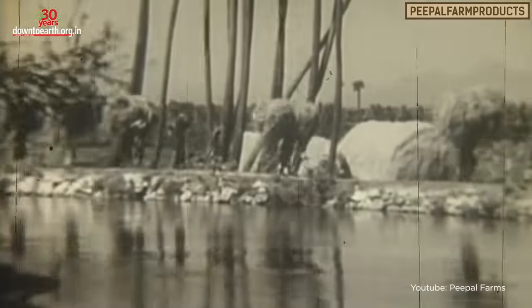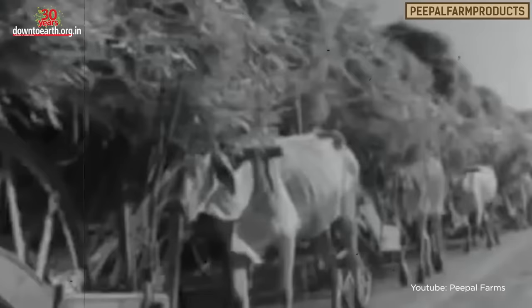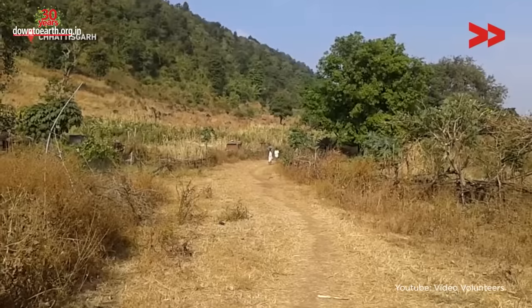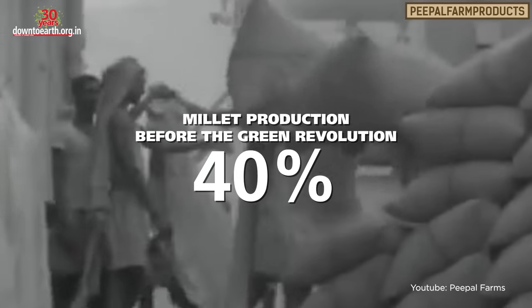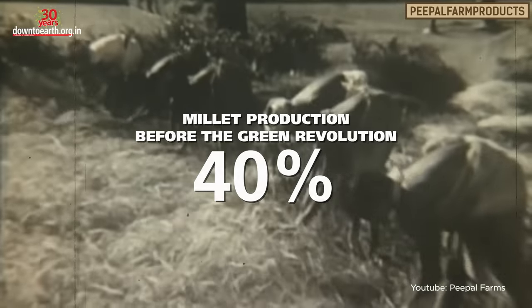Today we don't see much cultivation of millets in India, but that wasn't always the case. Millets were quite common until a few decades ago — in the tribal parts of our country, they still are. Before the Green Revolution, millet production was about 40 percent of all cultivated grains, contributing much more than wheat and rice.